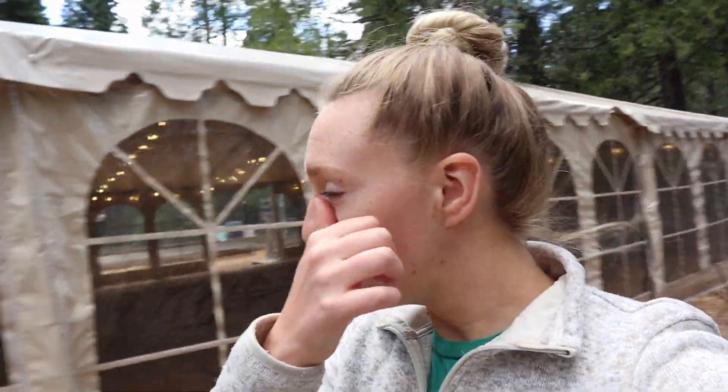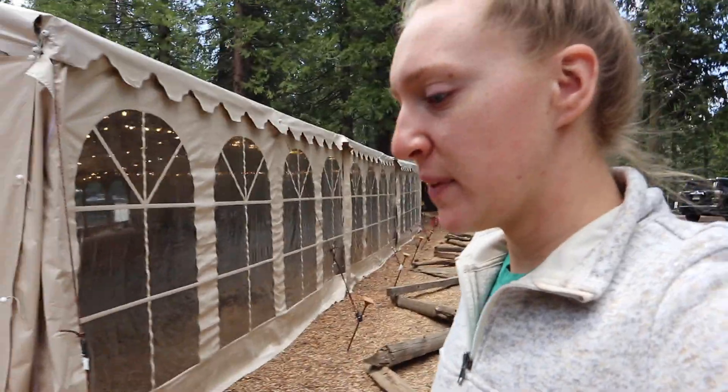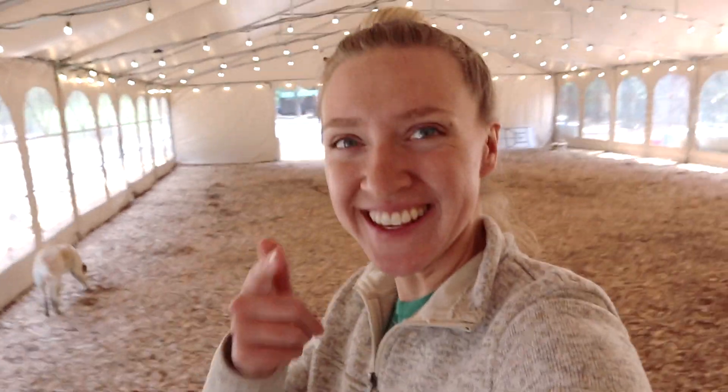So this is the big tent, which we won't make anyone sleep in — unless you're mean. And this is our dog friend, and that's Steve. Steve's not the dog. They told us we're crazy for not getting a wedding planner, and we said yes.